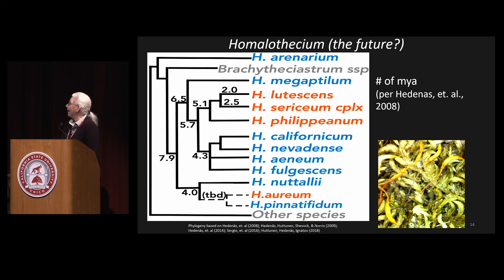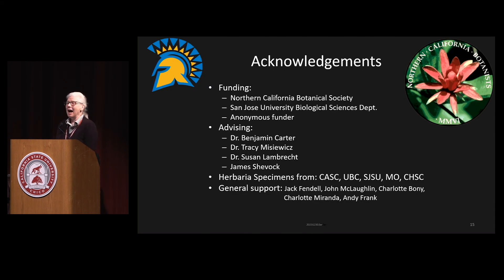I had a lot of fun doing this project. I really want to thank the Northern California Botanist Society for helping fund this, San Jose State, and a private donor. I want to thank my advisors Dr. Carter, Dr. Misiewicz, Dr. Lambert, and Jim Sheva, whose name has come up many times. I obtained herbarium specimens from Cal Academy, San Jose State, the Missouri Botanical Garden, University of British Columbia — where Karen Galinsky was very helpful with Washington and British Columbia specimens — and Cal State Chico.